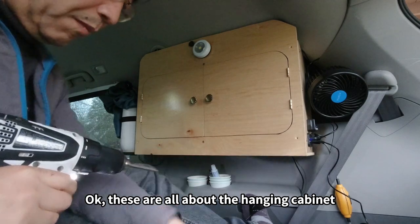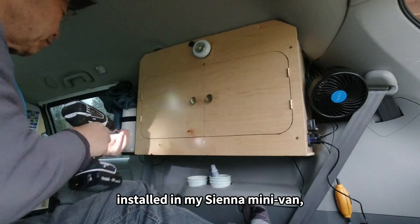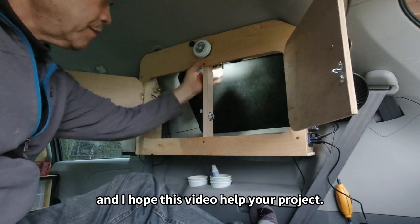These are all the details about the hanging cabinets installed in my Sierra minivan. I hope this video helped your project. We'll see you next time. Thank you for listening. Have a great afternoon.